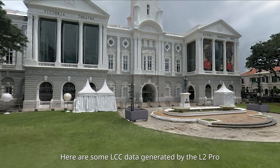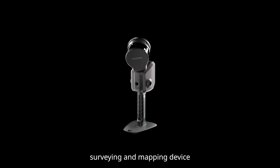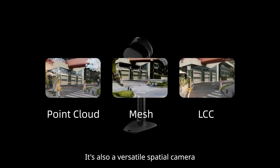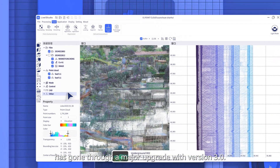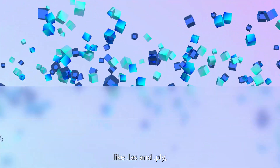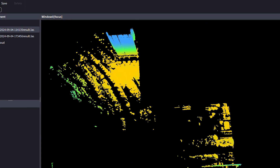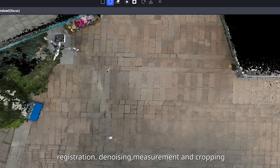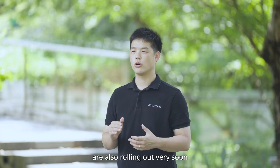Here's some LCC data generated by the L2 Pro — impressive, isn't it? So the L2 Pro isn't just a high-precision surveying and mapping device. It's also a versatile spatial camera capable of 3D data acquisition and modeling. Our intelligent point cloud processing software, Lexo Studio, has gone through a major update with version 3.0. It now supports mainstream point cloud formats like LAS and PLY with much faster processing speed. We have optimized features like one-click project processing, map fusion, cloud overlay, registration, denoising, measurement, and cropping. New plugins for stockpile measurements, mesh creation, and forestry applications are also rolling out very soon.